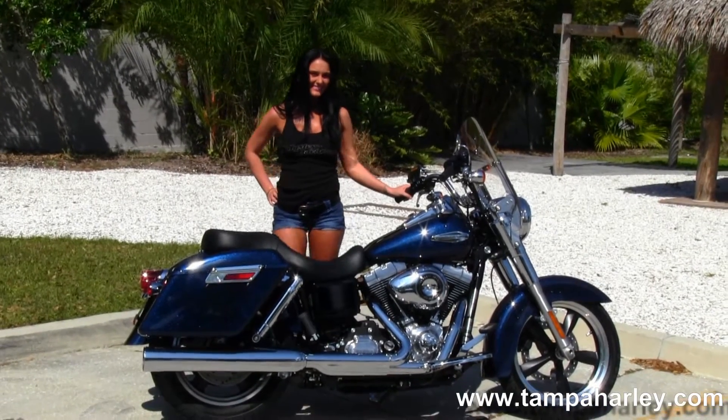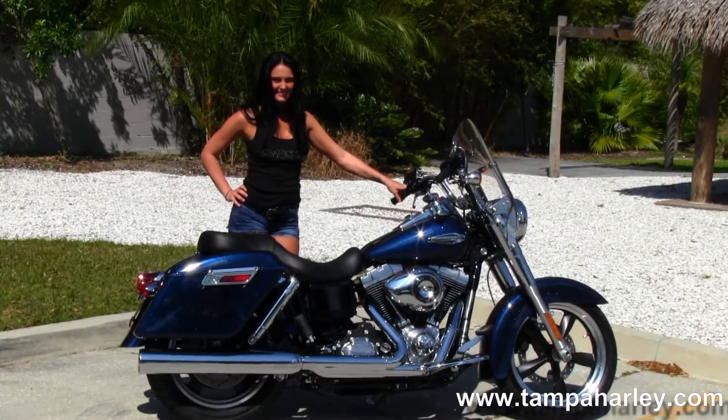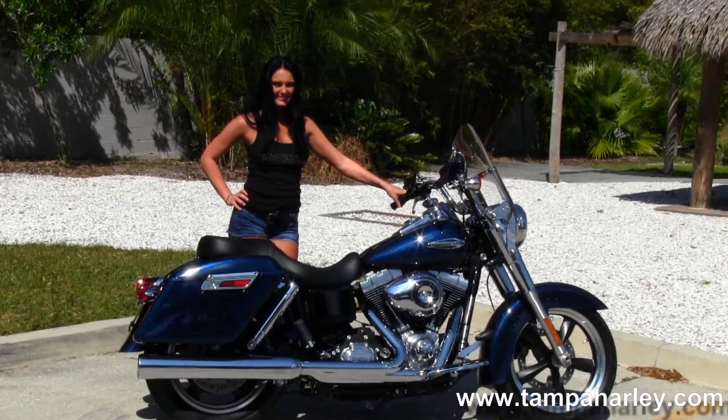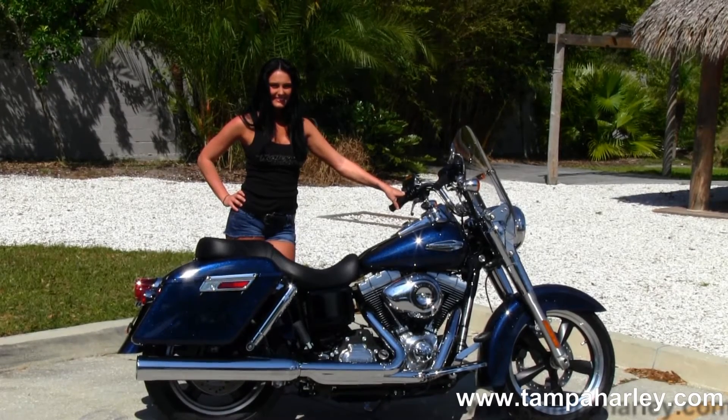Check out this bike by clicking the link below, or you can view the rest of our awesome inventory by visiting us at TampaHarley.com. We're always open 24-7, and remember to have one amazing, impressive, phenomenal Harley day.